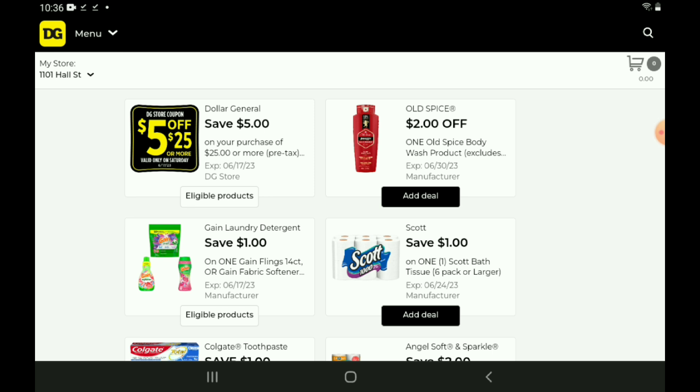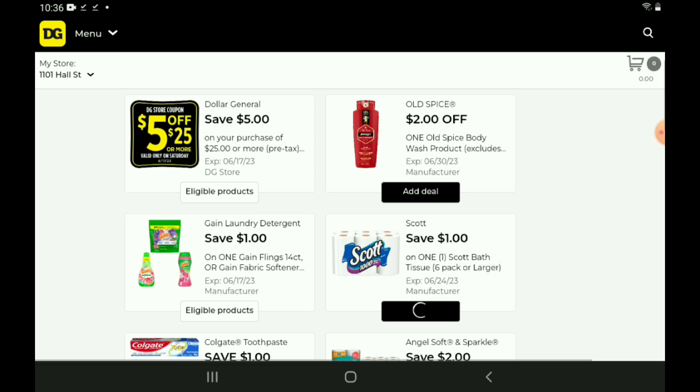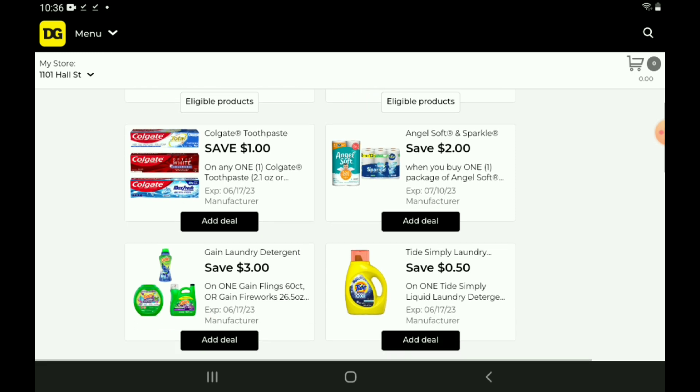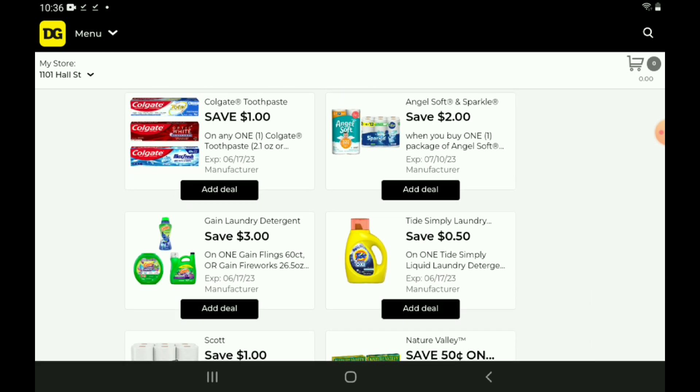Keep in mind, we do have that instant savings for $3 off when you spend $16, so definitely go ahead and clip that to your account. And don't forget, we do have some Scott Bath Tissue included in the clearance event, and today is the last day, so make sure that you get in on those deals while you can. Next up, we have a $2 off when you purchase one Angel Soft and one Sparkle paper towel — you're going to pay $11.45 for two, which isn't a bad deal.